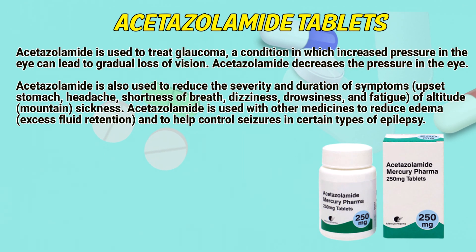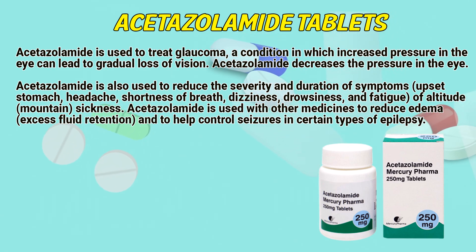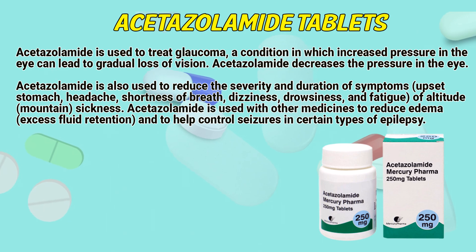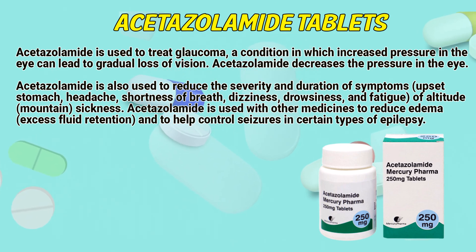Acetazolamide is used to treat glaucoma, a condition in which increased pressure in the eye can lead to a gradual loss of vision. Acetazolamide decreases the pressure in the eye. Acetazolamide is also used to reduce the severity and duration of symptoms — upset stomach, headache, shortness of breath, dizziness, drowsiness, and fatigue — of altitude mountain sickness.